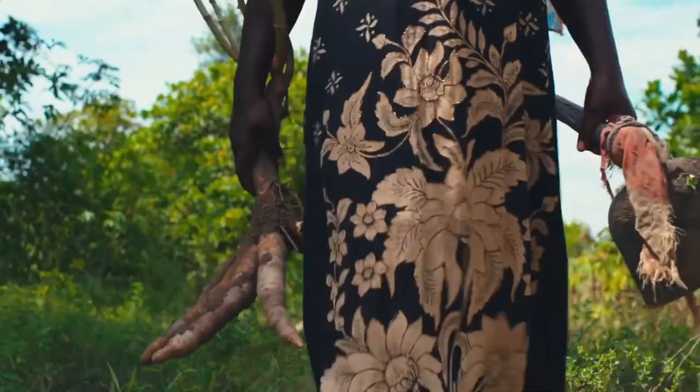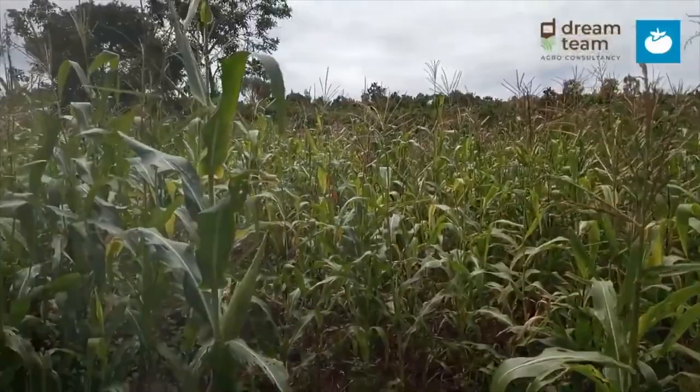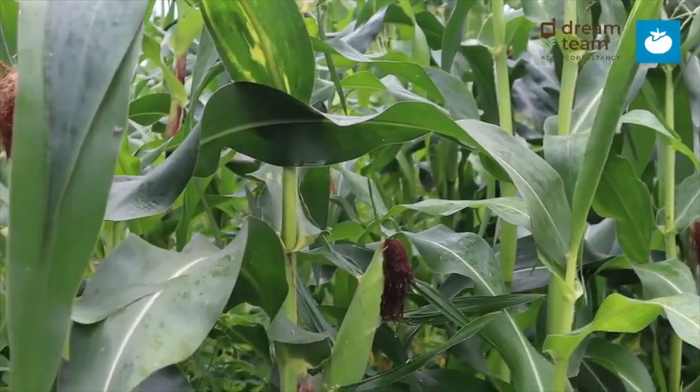Agriculture provides the backbone of livelihoods in rural Tanzania and the foundation of the nation's economy. However, it is increasingly under stress from climate change, with a reduction in rainfall seeing areas such as Zae Zae face drought and crop diseases significantly reducing overall yields.